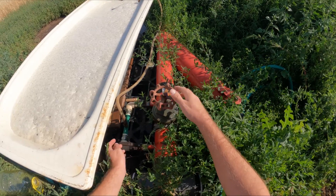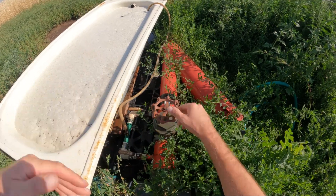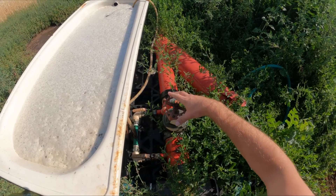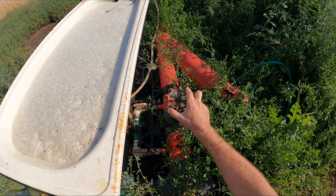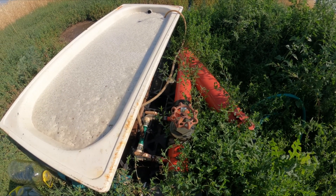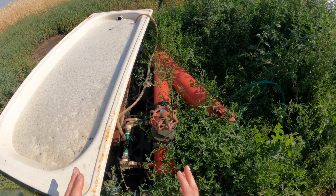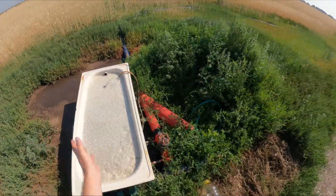Здесь вода проходит через инжектор и начинает всасывать удобрения. Недавно подписчица из Монголии спрашивала, как сделать так же — сделать, в принципе, легко. Сейчас будет слышно, как система заработала: всас идёт. Примерно 40 минут будет всасываться удобрение.